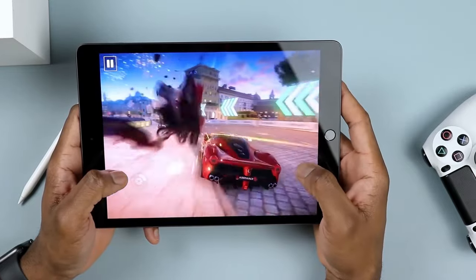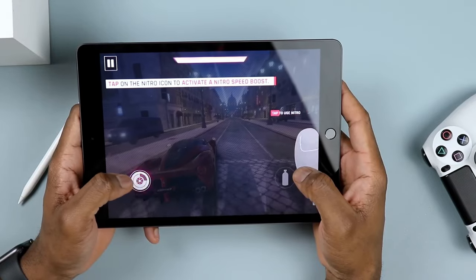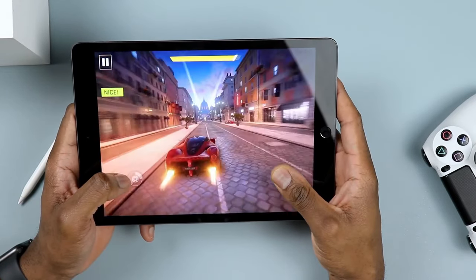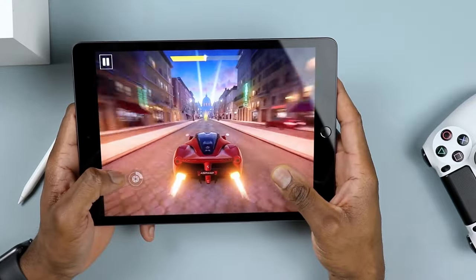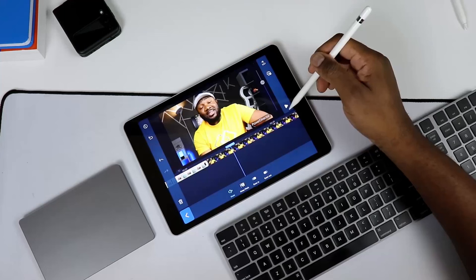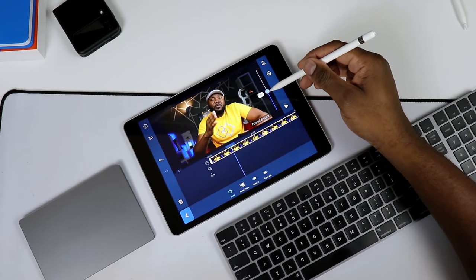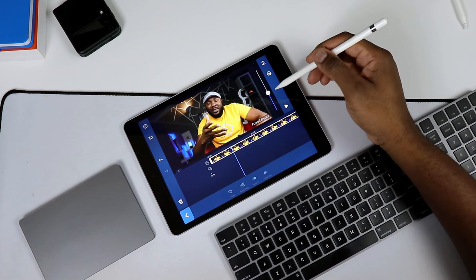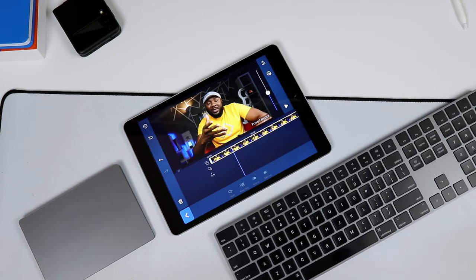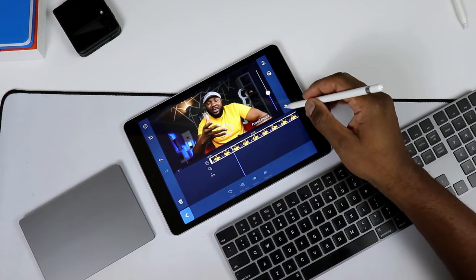Performance is also good because this tablet is loaded with Apple Silicon — specifically the A13 Bionic chip, which comes with improved GPU performance. Gaming is great, and video editing is very impressive. I can actually see content creators using this tablet to do their content creation, editing videos and uploading to YouTube or different social media platforms. It's a nice pickup for that.